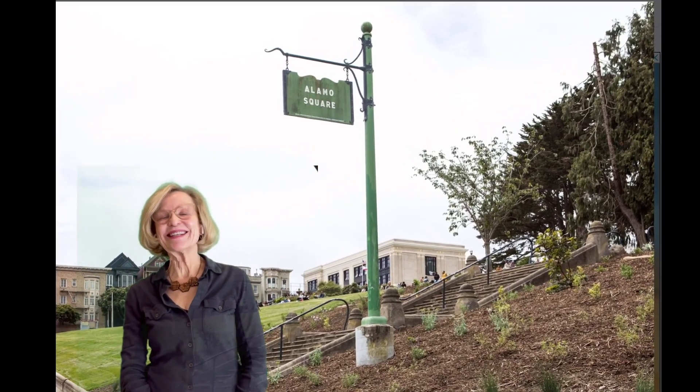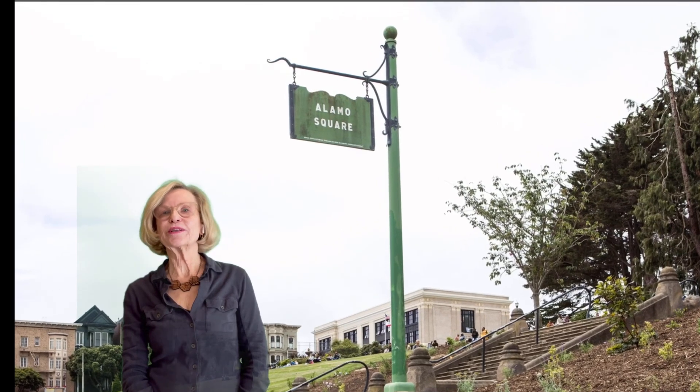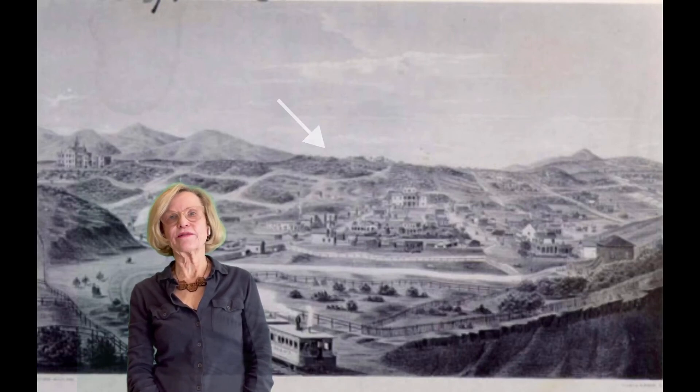Hi everybody, it's Sharon and today's lesson is Alamo Square. Alamo Square is a park in San Francisco known for its Victorians and views. It was about a halfway point between the Mission and the Presidio and served as a watering hole for horses during the days of the Spanish.